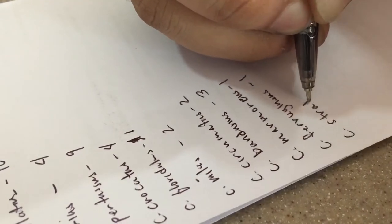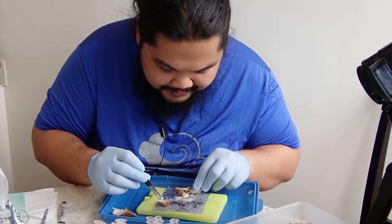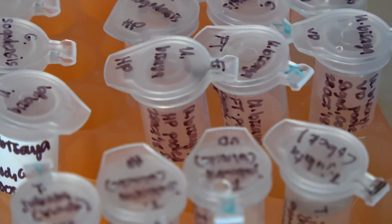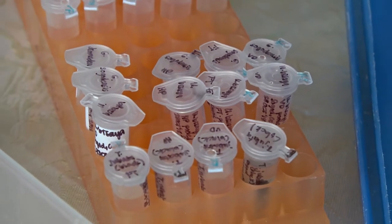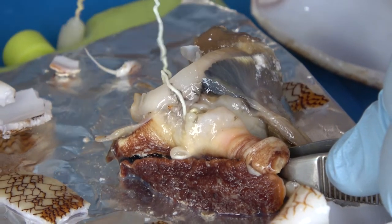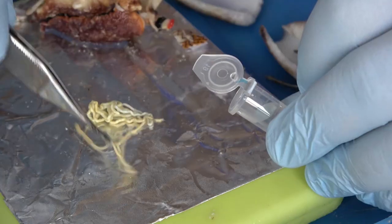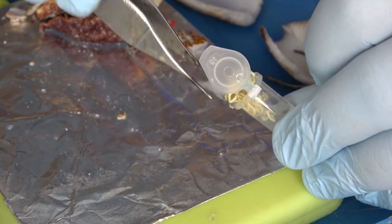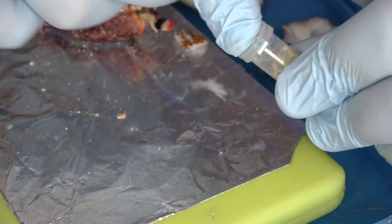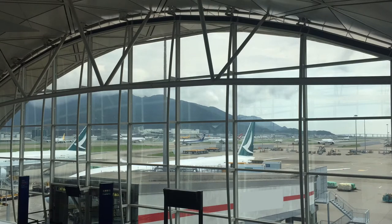This field lab is only a temporary setup — the real venom research can't be done here. What they can do here is dissect the snails and extract two important samples from each. The first is a sample from the foot of the snail, which will be used for DNA analysis. The second sample is the snail's venom duct, which contains the snail's pure venom. The samples are labeled and packaged to preserve them so they can be shipped to the Marine Science Institute in Manila and to Toto's lab in Utah in the USA.